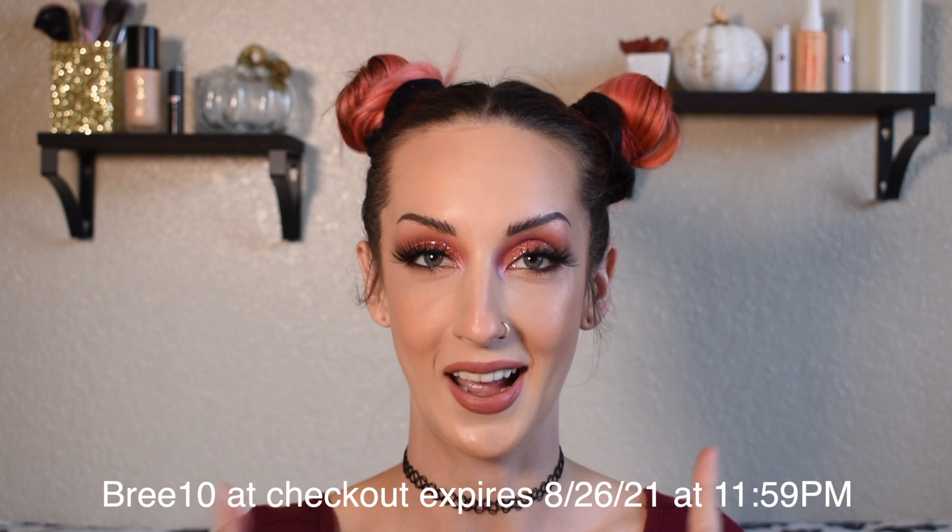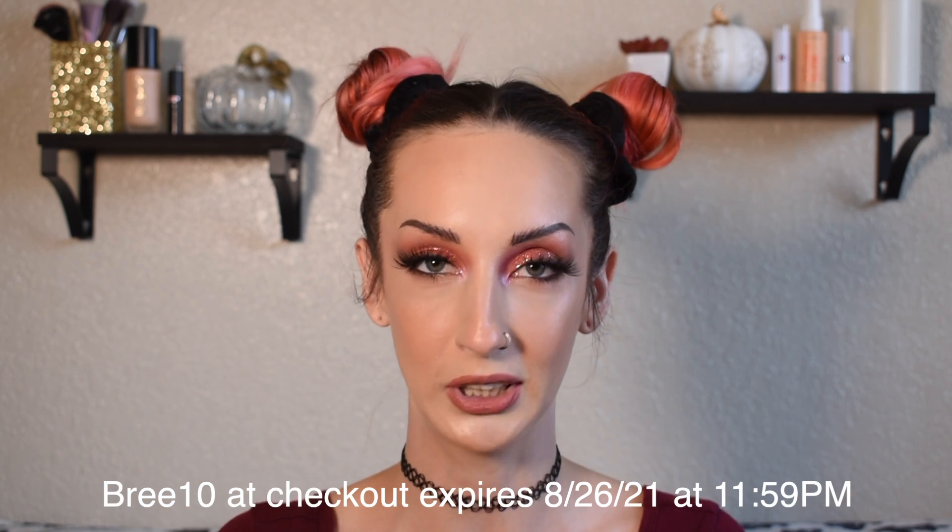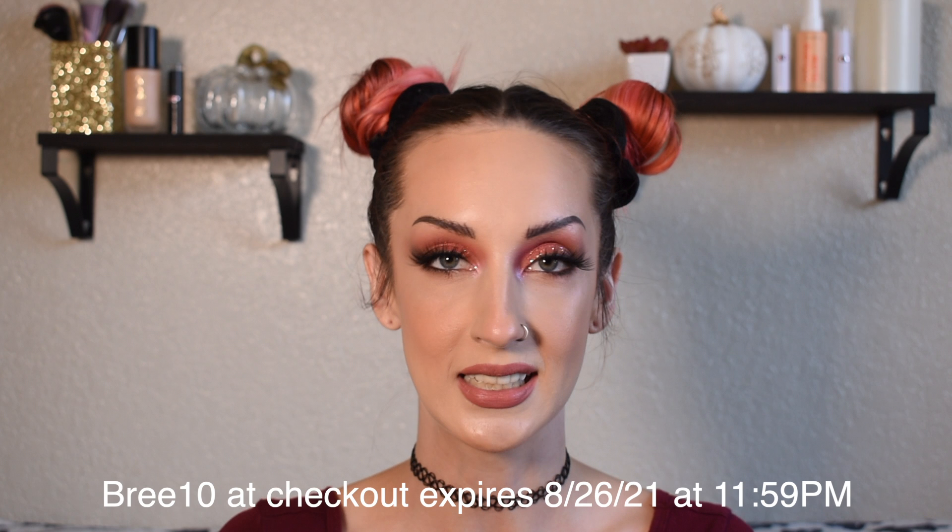On their website they have bundle pricing, so if you buy more than one fragrance you'll get a discount. The brand was kind enough to give me a discount code for you guys — I don't make any money off of this, it's just for you guys to use. The discount code is BREE10 and I'll have that on screen and the link down below. Quick note from editing me: the promo code expires on August 26th at 11:59 p.m., so basically August 26th at midnight.